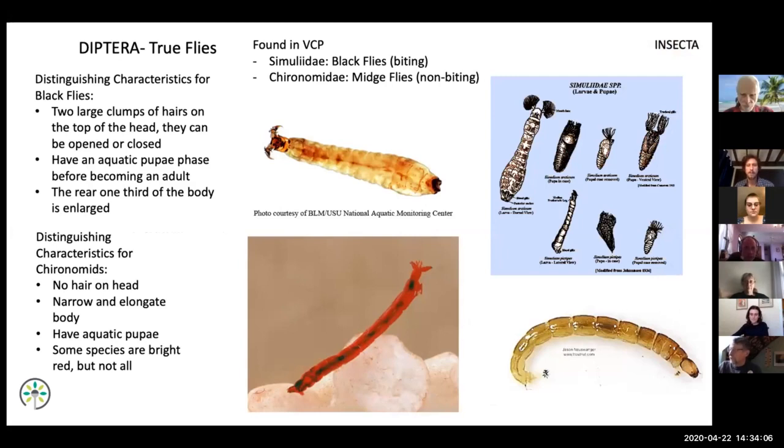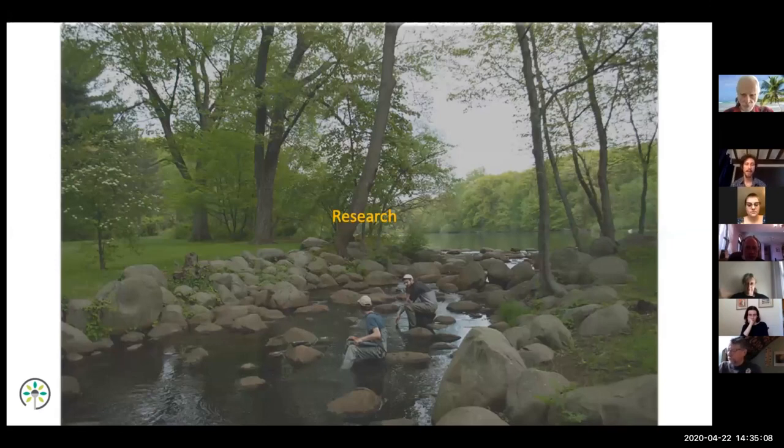Moving on to the Diptera, the true flies: our system is very heavily dominated by chironomids (midges) and Simuliidae (black flies). We find more black flies in the upper reaches of Tibbetts Brook; as you move into the lake system it becomes increasingly dominated by chironomids. The chironomid pictured here actually has hemoglobin, which allows it to be very efficient at fixing oxygen especially in eutrophic systems where oxygen levels can dip down and become anoxic.